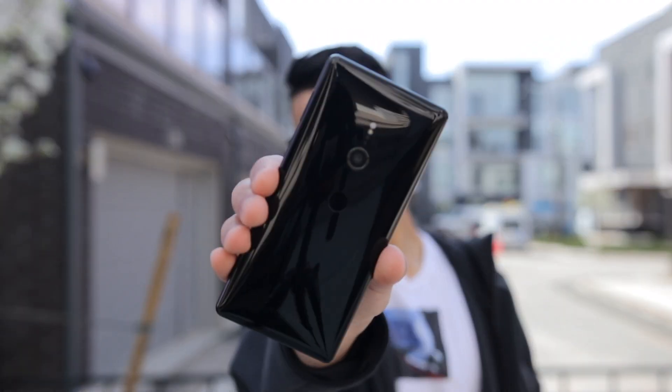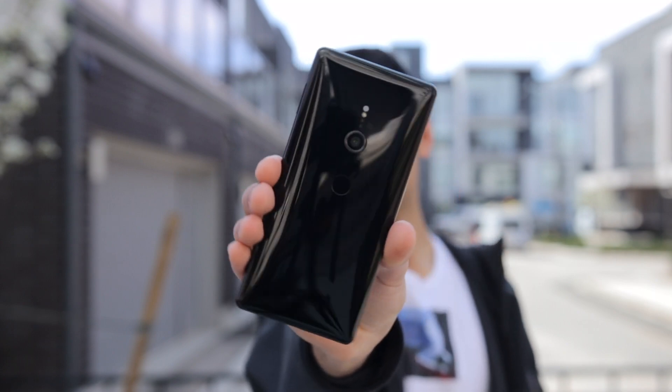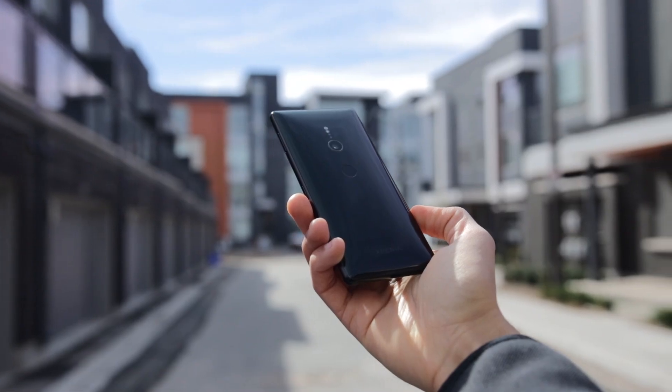Hi everyone, Knoopsy here, and Sony is back with the phone that changes everything for their line of Xperia devices — the Xperia XZ2.